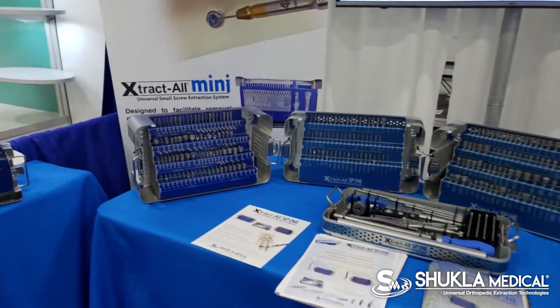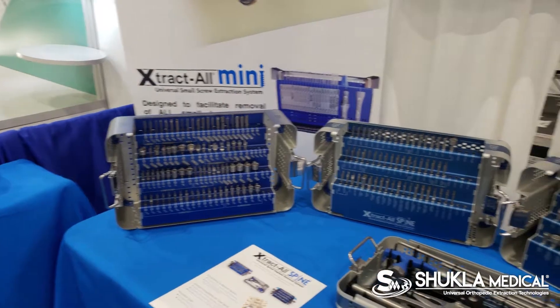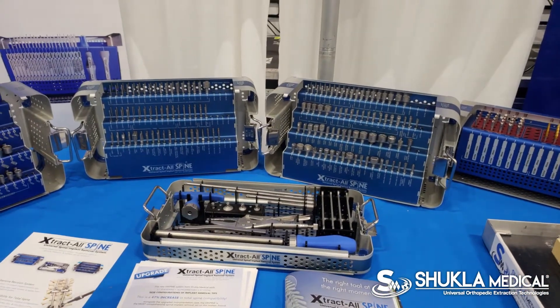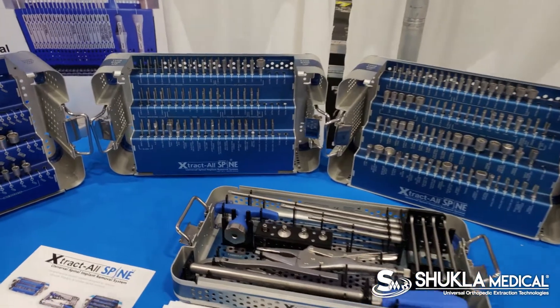Our current spine set includes about 79 different drivers and multiple standard and company-specific drivers, but the brand new set takes it to the next level. As you can see, it splits from one tray to two trays because of the increase in number of drivers — from about 79 to 132, a 47% increase.